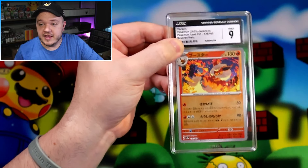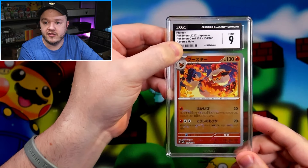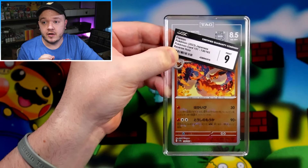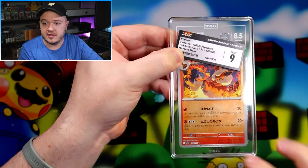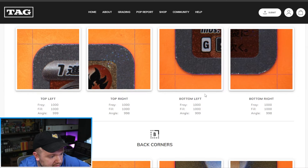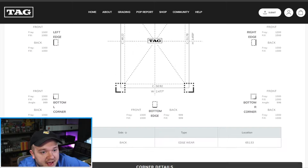We'd expect the grade to go down since the card has been damaged. TAG gave it an 8.5 — so that significant edge and corner damage only brought the grade a half grade down with TAG. We did also see pretty significant print lines with that crosshair reverse holo. I completely botched this thing and you can already see the damage in their photos. I'm still surprised that the severity of that ding — visible on both front and back — still only impacted the card down to an 8.5.